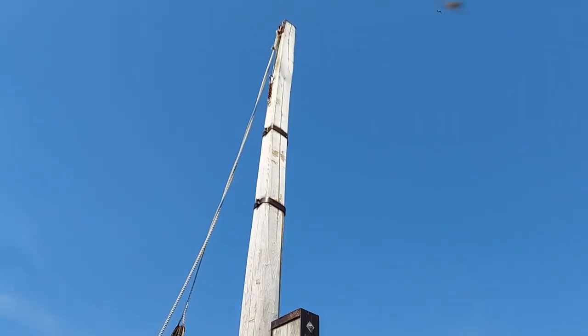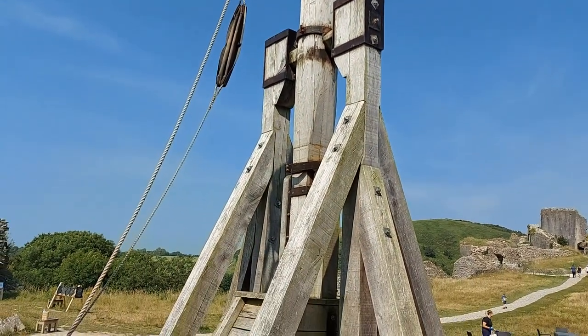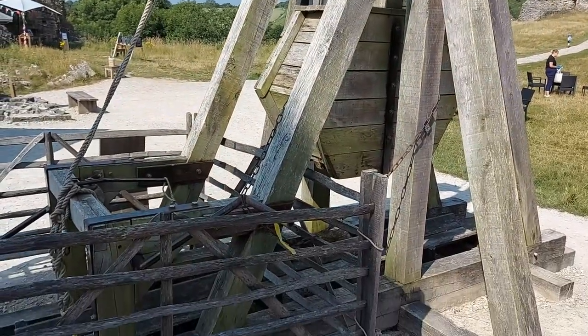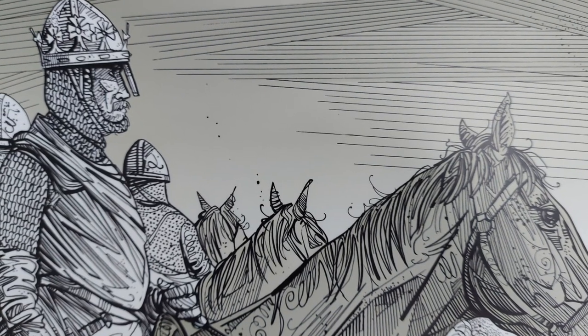The strength of this castle was evidenced during the Civil War of 1138 to 1153, which was waged between Empress Matilda and Stephen I. The garrison had switched sides to Matilda, and withstood a siege by Stephen's army.